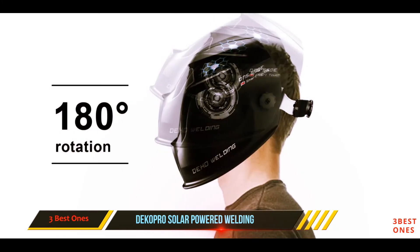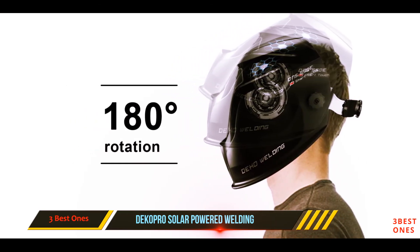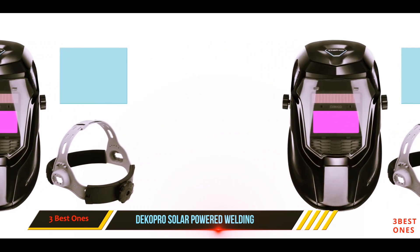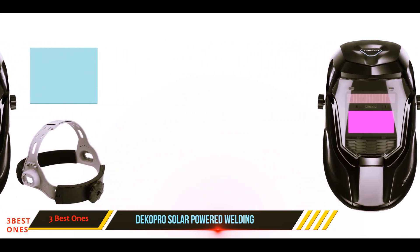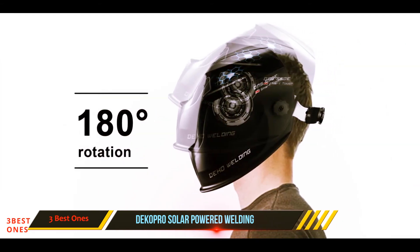This welding mask is solar powered but also uses a CR2032 lithium battery for longer life, providing up to 5,000 hours. Dicapro says its masks are great for TIG, MIG, MMA, and plasma applications with a grinding feature.